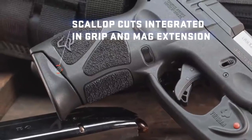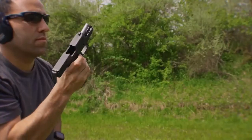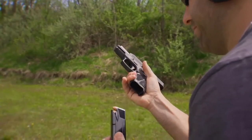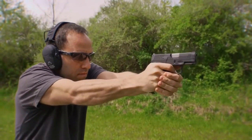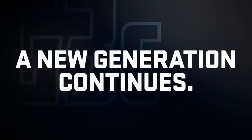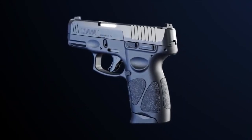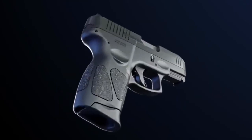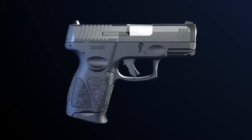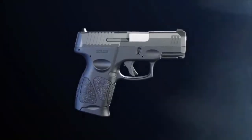For enhanced performance, scallops are integrated in the G3C magazine extension, designed to assist in tactical magazine changes should dust or grit prevent the magazine from dropping freely when depressing the mag release. The all-new Taurus G3C builds on the proven foundation that has made the compact G-Series among the most popular personal defense EDC handguns ever, while advancing function, reliability, and durability to the next level.